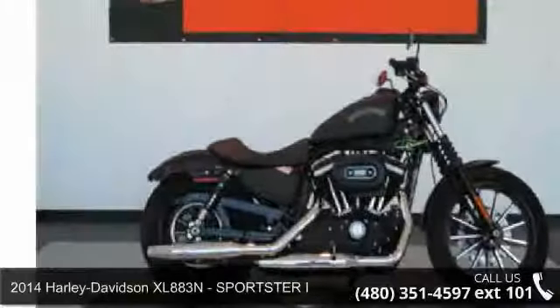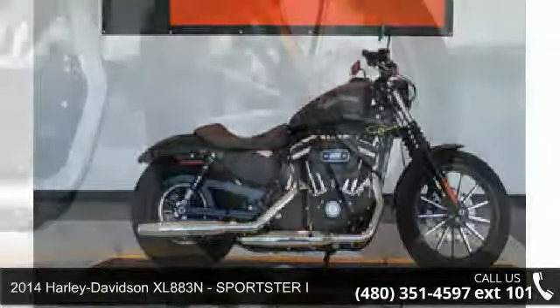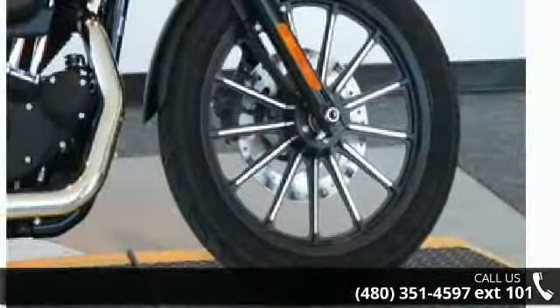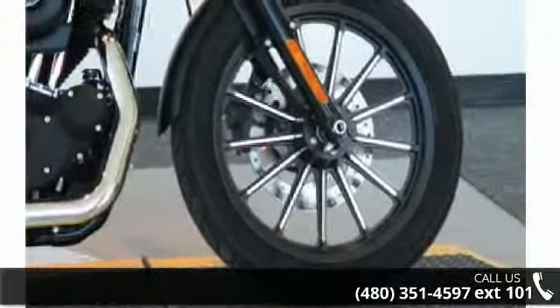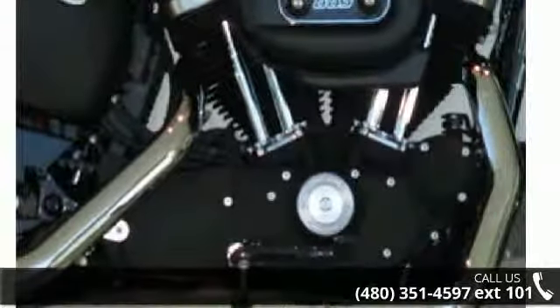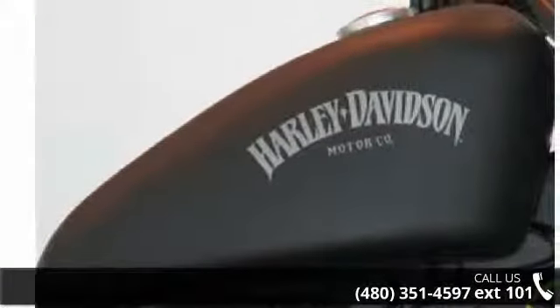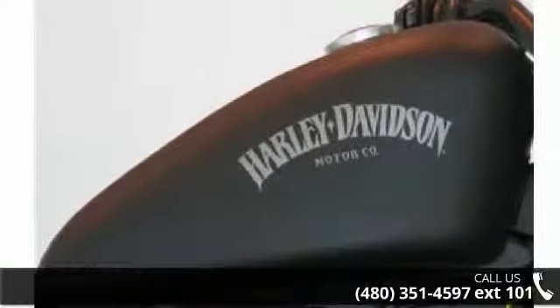Imagine yourself on this 2014 Harley-Davidson XL883N Sportster Iron. This is the motorcycle you've been looking for. Low mileage is an important factor in your purchase, and this vehicle delivers a low odometer reading. Let us put you on this bike today. Call or click to schedule a test ride.